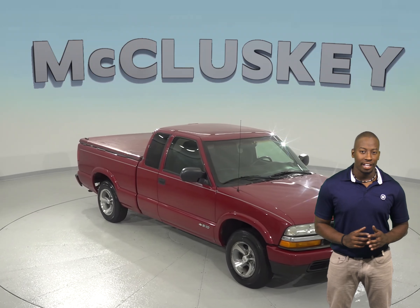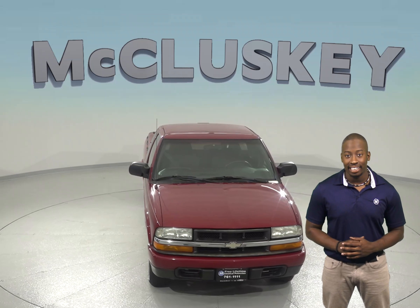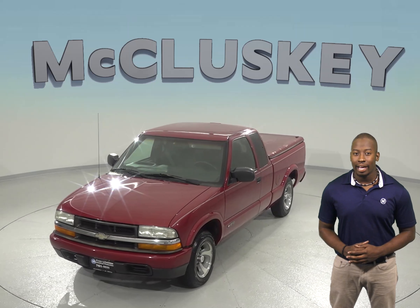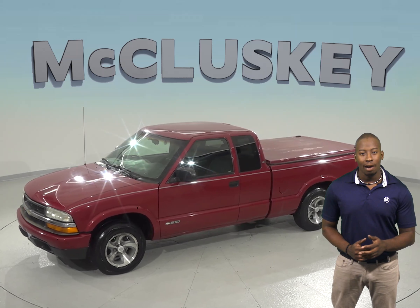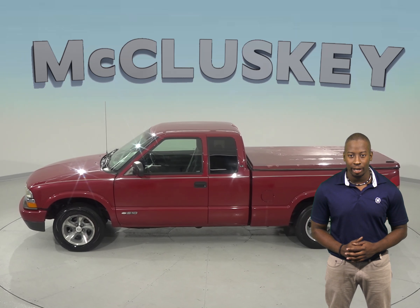Check out this 2003 Chevrolet S10. This S10 has a Vortec 4.3L V6 engine with a 4-speed automatic transmission with overdrive. It only has about 87,000 miles on the odometer, and for safety, drivers will have dual front airbags along with anti-lock brakes and daytime running lights.